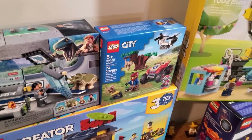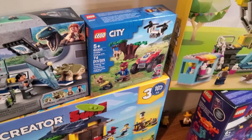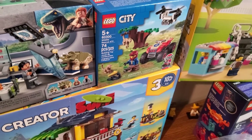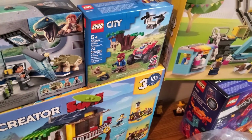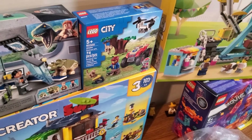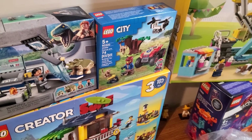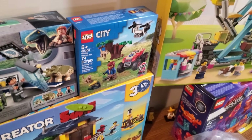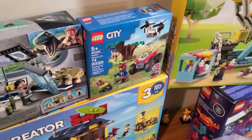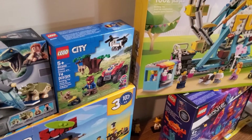We've also got the smallest of the new wildlife rescue sets — the Wildlife Rescue ATV set. This was really the only one I wanted from the new wildlife sets. I thankfully found it at a sporting goods store that actually sells Lego, and since it was the only place that had it, I jumped on it — mainly for the monkeys.